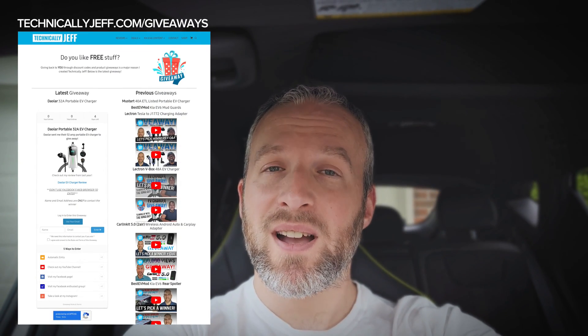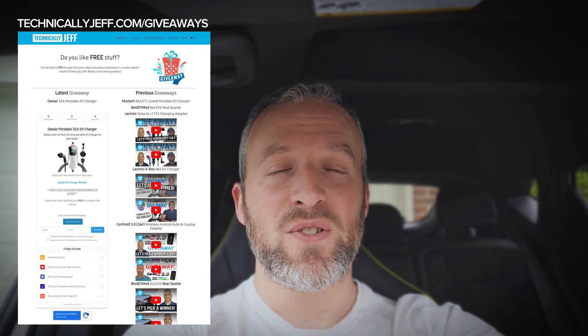Well, the company actually reached out to me not long ago to provide me one to give away for you guys. So I have one that I'm going to be giving away. I'm going to run the giveaway just like I have previous giveaways on my channel — you just go to technicallyjeff.com/giveaways and put in your name and email address.